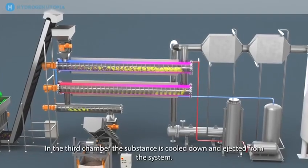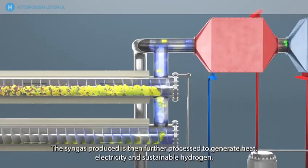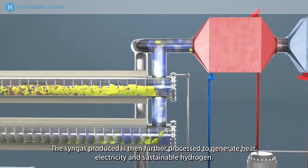The first two chambers heat up the particles and turn them into syngas and remaining substance. In the third chamber, the substance is cooled down and ejected from the system. The syngas produced is then further processed to generate heat, electricity and sustainable hydrogen.